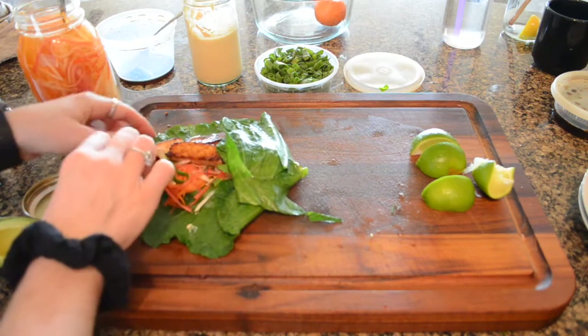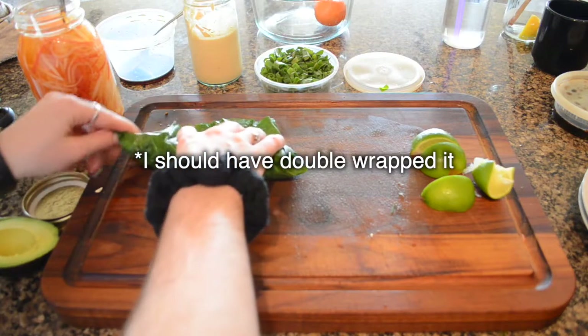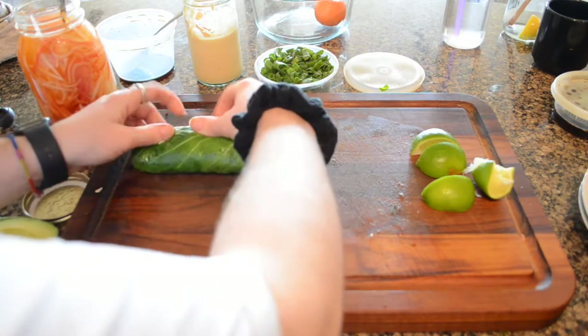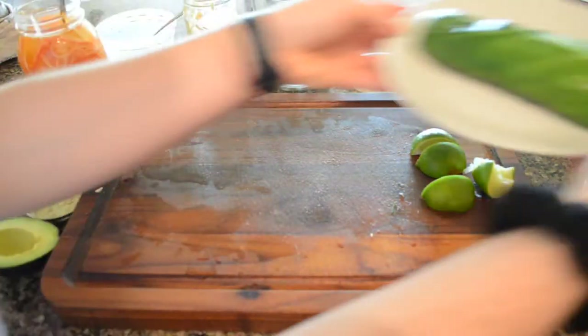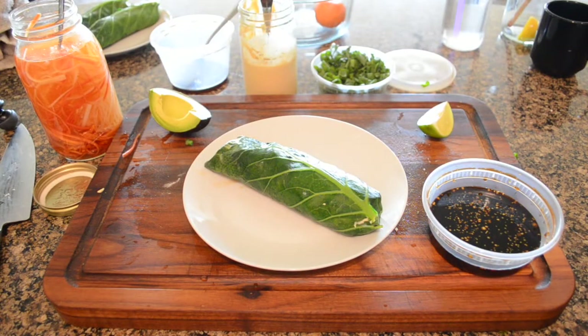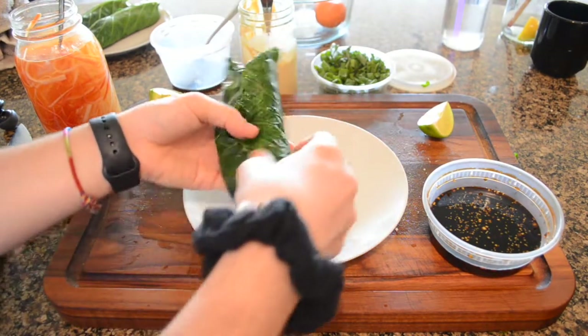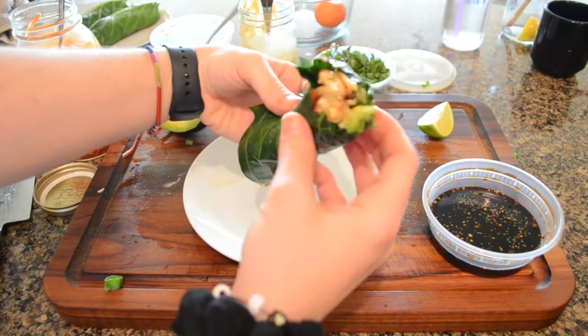I really should have double wrapped this because it did kind of start to fall apart while I was eating it. So when you're making this at home, use two collard green leaves to wrap it — it turns out a lot easier to eat. I also made a lemongrass dip; you can find the recipe for all of this down in the description. It was so so good — I actually ended up eating two of them, though the second one didn't have any tofu, just all the other ingredients, and it was still delicious.